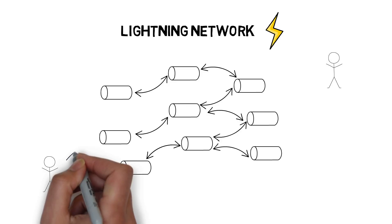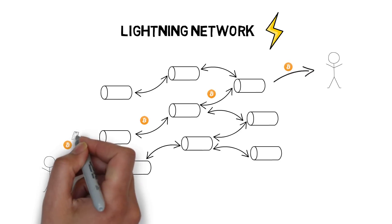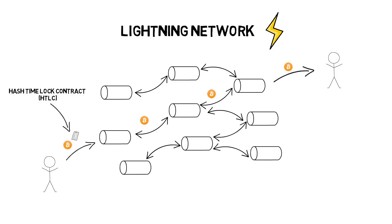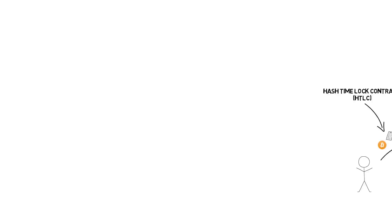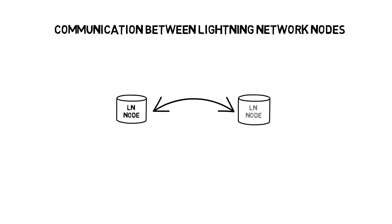In the Lightning Network, a transaction can be sent through the network of payment channels without trusting any of the intermediaries, leveraging a mechanism called hash time-locked contract (HTLC). Every time a node wants to send a payment to another node, it must first construct a path by connecting channels with enough capacity, using possibly the shortest route, and also taking into account fees of the intermediate nodes. The communication between Lightning Network nodes is encrypted point-to-point.